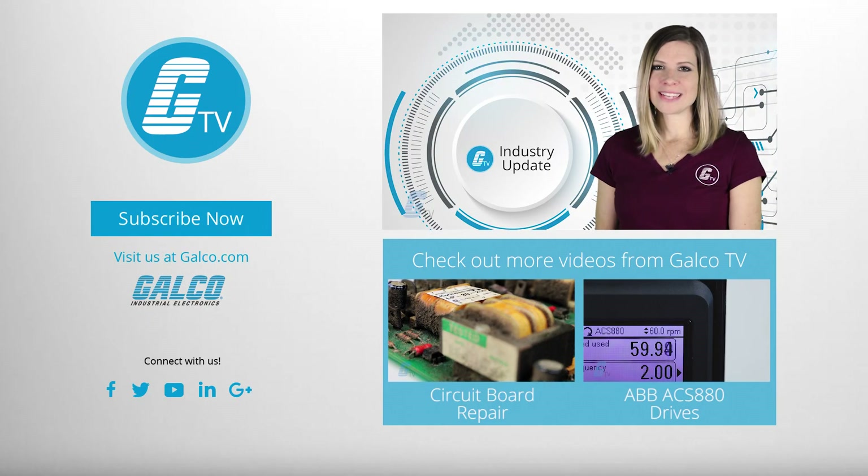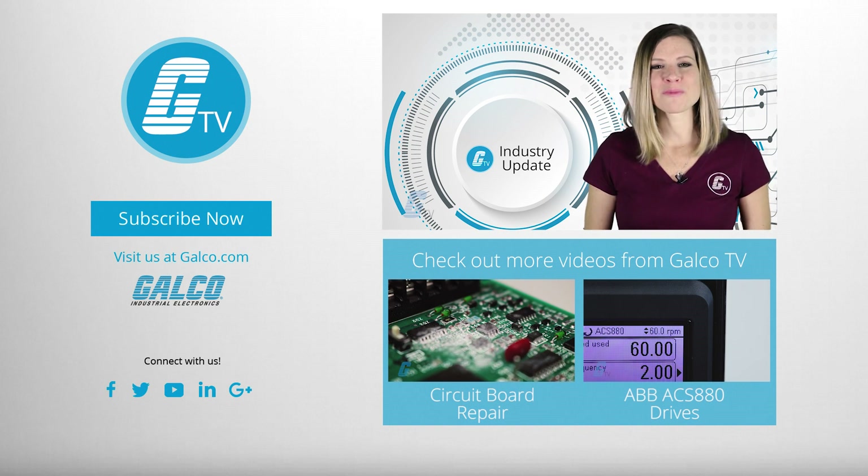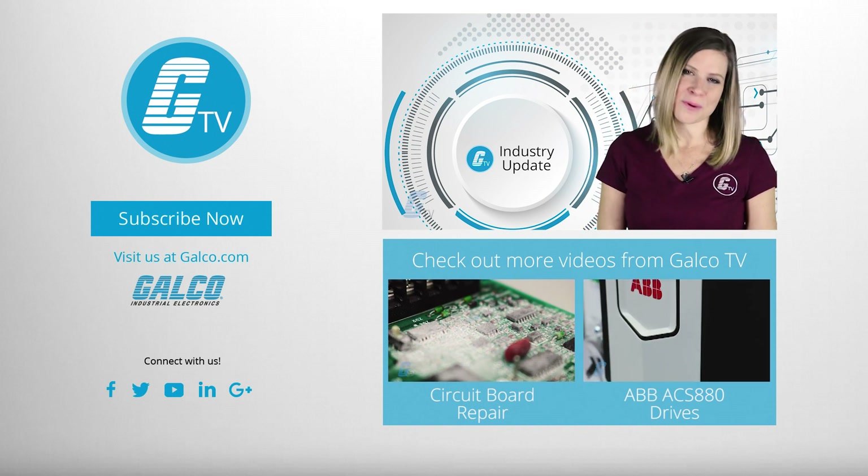That's it for this week's industry update. Make sure you stay tuned next week for more news in electronics, automation and robotics. Thanks.